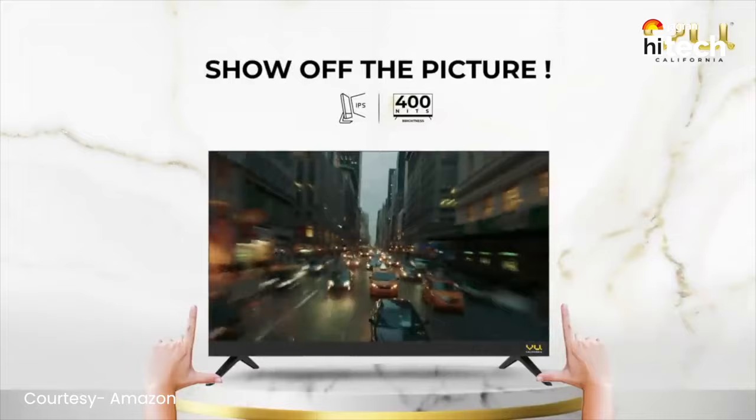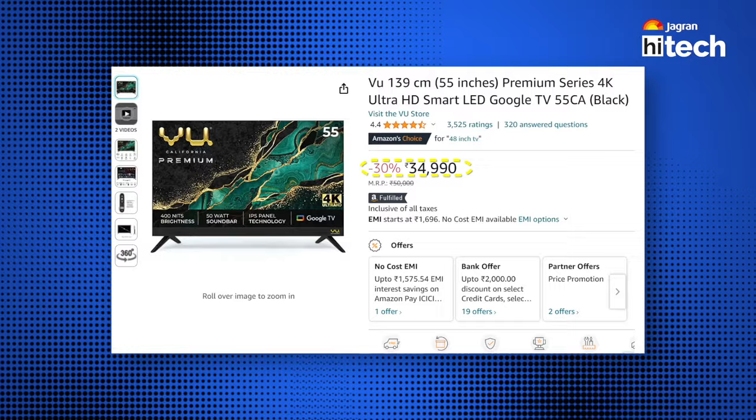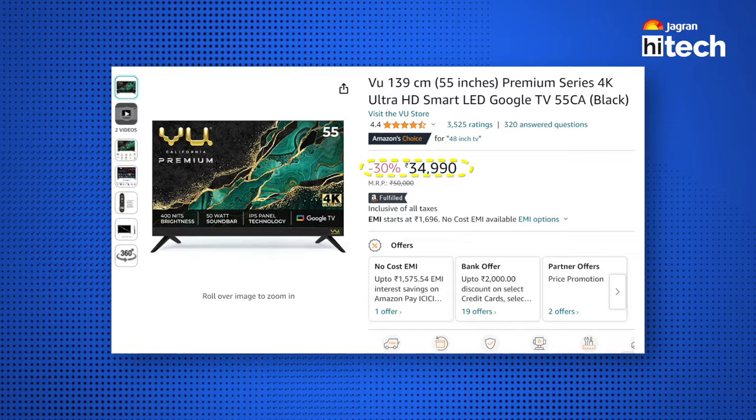The second option comes from VU, and this is a 45-inch 4K smart TV — a 4K Ultra HD smart TV priced at Rs. 34,990. This smart TV comes with a 60 Hz refresh rate, 178 degrees viewing angles, and 400-nit peak brightness, so you will enjoy good content.